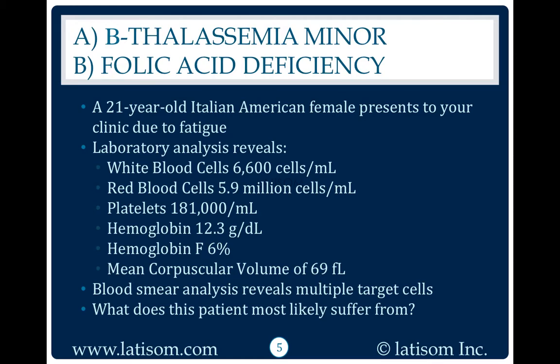Blood smear analysis reveals multiple target cells. What does this patient most likely suffer from?